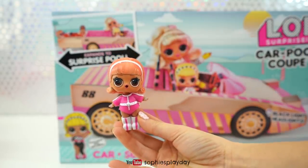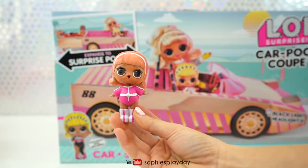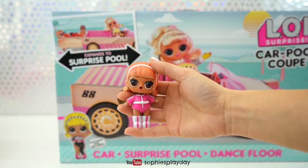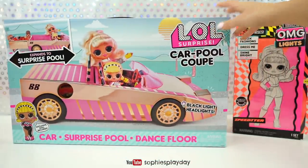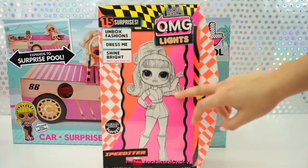Here is the original Drag Racer I brought out from my collection. Her outfit is different. Once I open the box I'll show you the two side by side. Alrighty, I think I am going to open Speedster first because I'm really excited to see these L.O.L. Lights dolls.